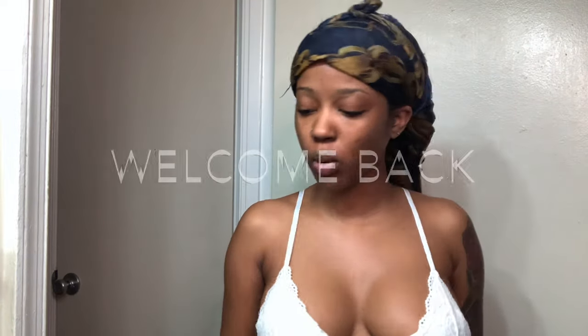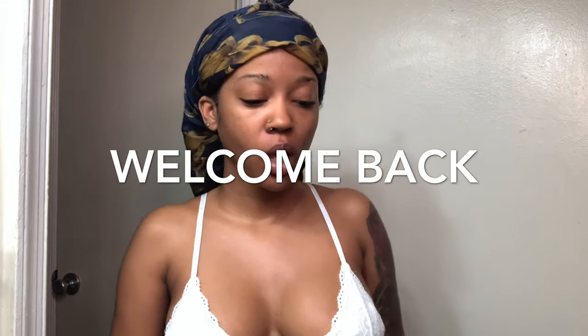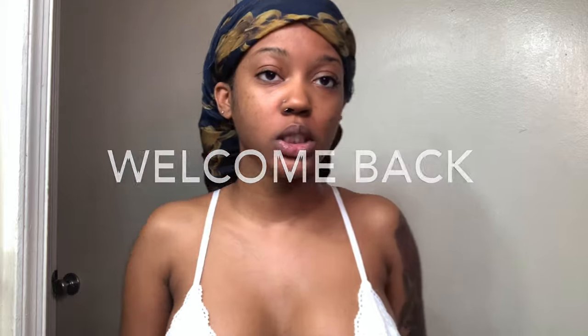Hello everybody, and welcome back to another video. This video is going to just be something simple.